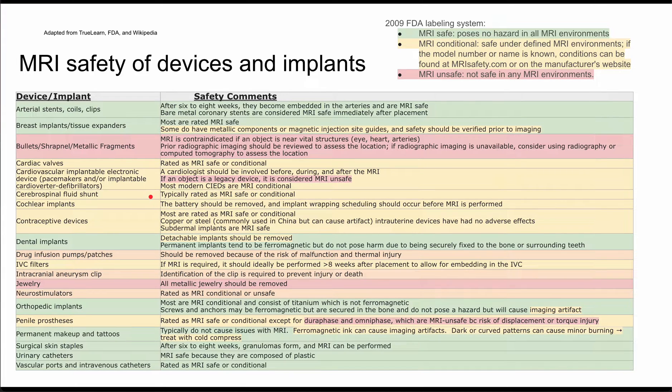Next, cerebrospinal fluid shunts are typically MRI safe or conditional — again, look them up. For cochlear implants, the battery should be removed and the implant should be wrapped before the MRI actually happens.